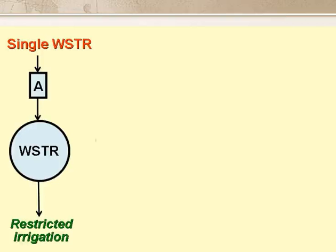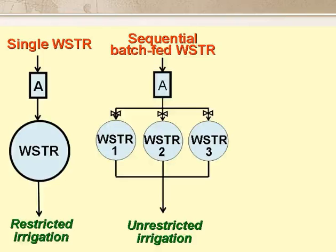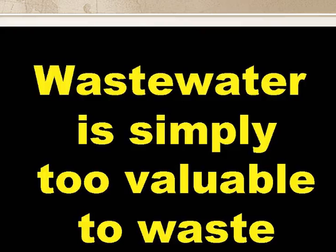In summary, we can have three types of WSTR system: first, the single WSTR system for restricted irrigation; then the sequential batch-fed WSTR system for unrestricted irrigation; and finally the hybrid system for both restricted and unrestricted irrigation. These wastewater storage and treatment reservoir systems are really useful in areas where irrigated agriculture is limited by the amount of irrigation water available. By using WSTR systems, we can increase the quantity of treated wastewater available for irrigation, so more food crops and other crops can be produced. WSTR systems don't waste wastewater, and this is very important in water-short areas.